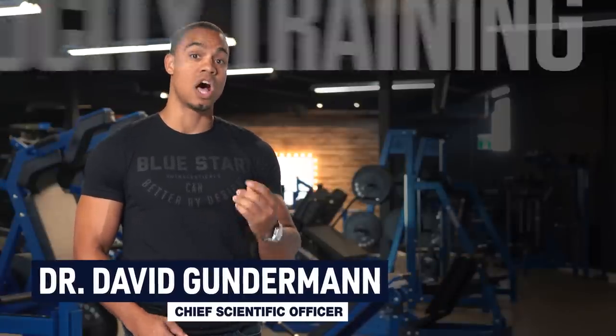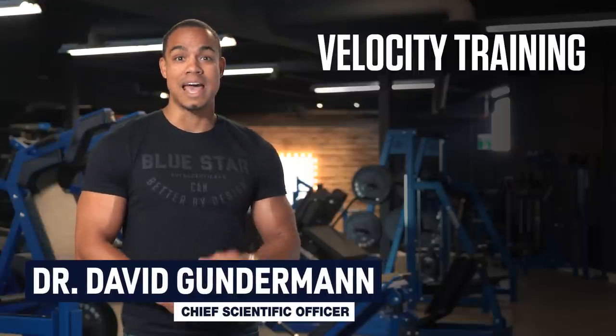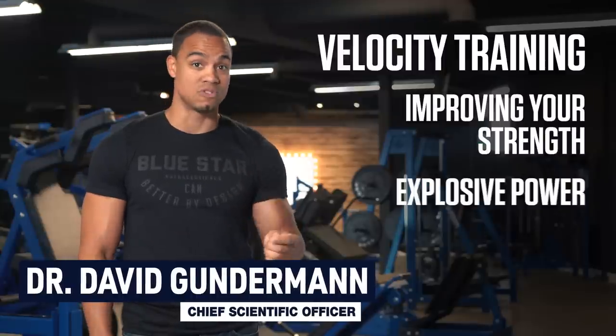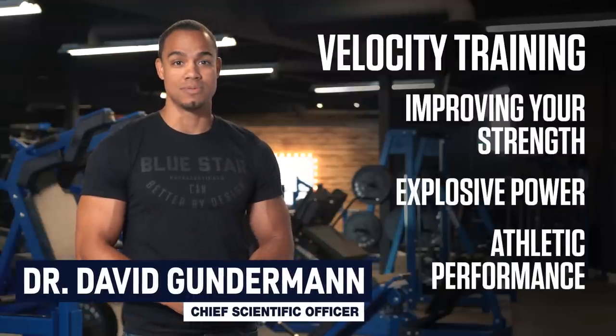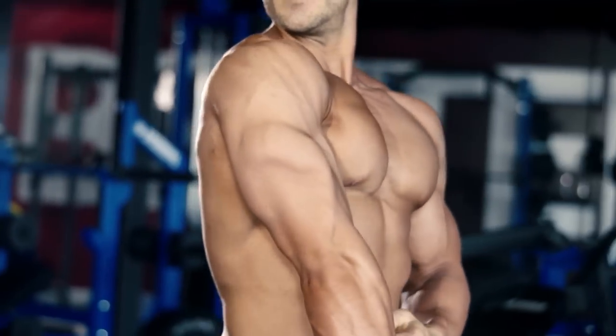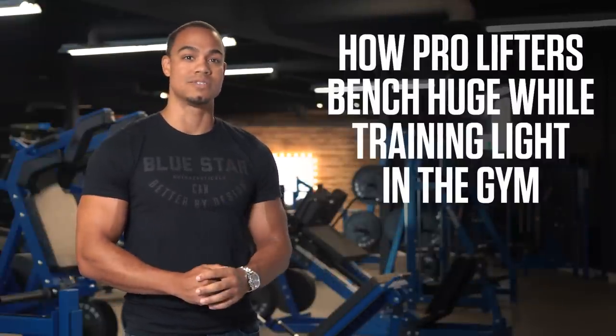Dr. David Gunderman here from Bluestar Nutraceuticals, and today I'm going to show you how pro lifters use a specific type of training called velocity training to allow them to bench huge while training light in the gym, and how you can use it as early as today to start improving your strength, explosive power, and athletic performance. Ready to find out how light weights could be your key to unlocking world-class strength? This is how pro lifters bench huge while training light in the gym.